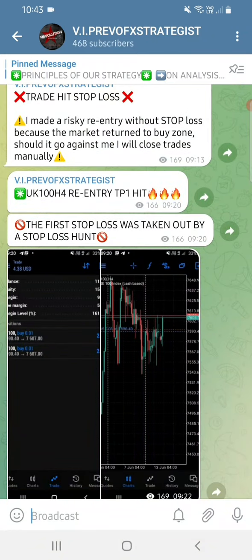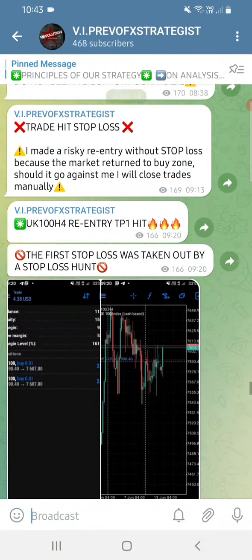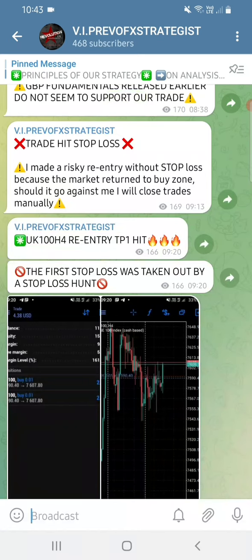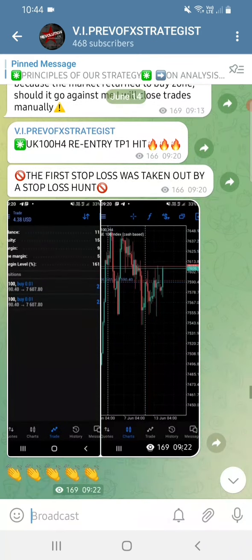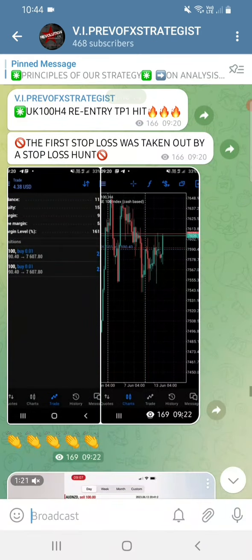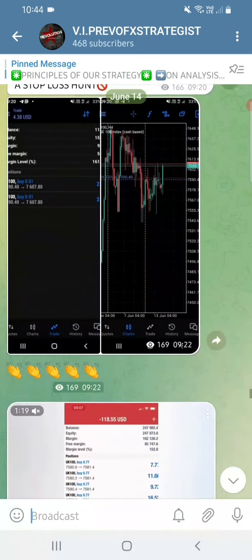UK100 re-entry at TP1 - the trade lost, so I made a risky re-entry without a stop-loss because the market retraced to the buy zone. Should it go against me I will close trades manually. By 09:20, TP1 was already hit - so not too much anxiety in this kind of trading. These are the results from one of the students.